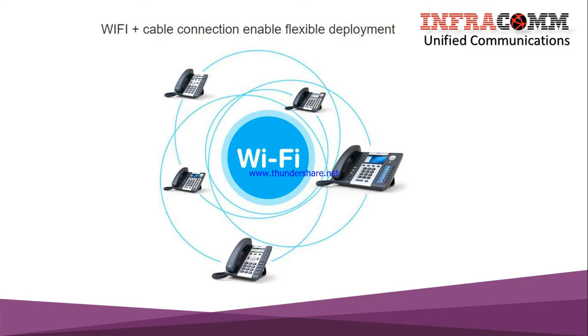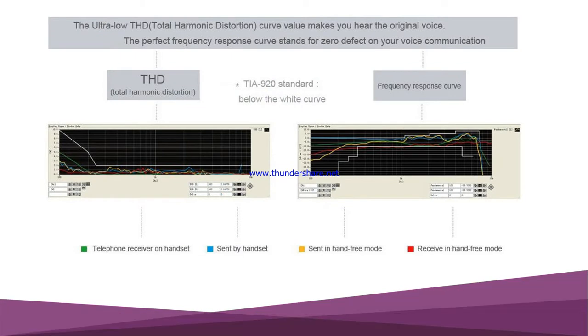An additional key feature is Wi-Fi. The Wi-Fi facility enables flexible deployment — you can design a project with both Wi-Fi and cable in a mixed situation. This is another important feature that makes this one of the must-have phones in Bangladesh.